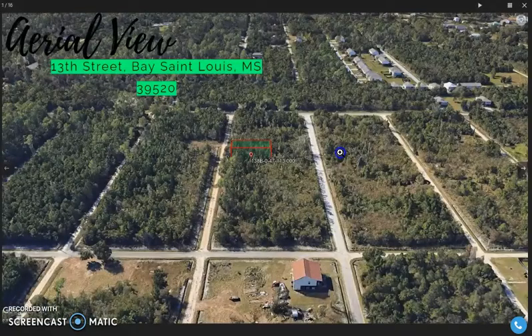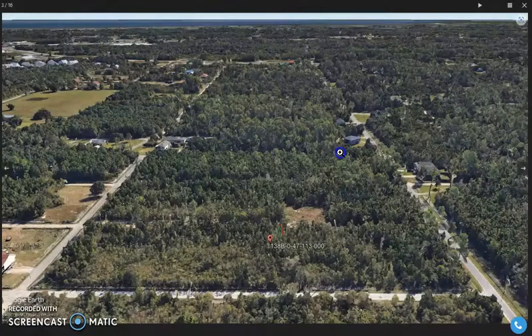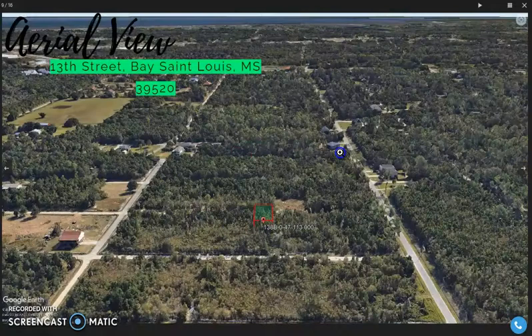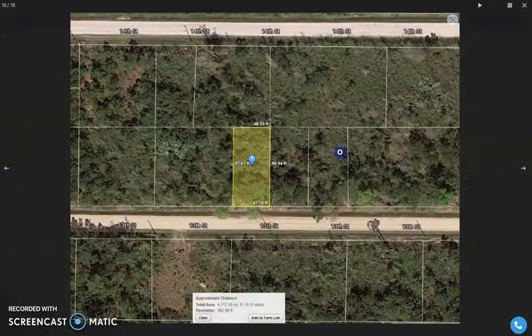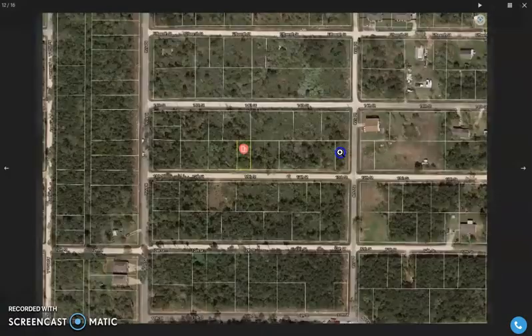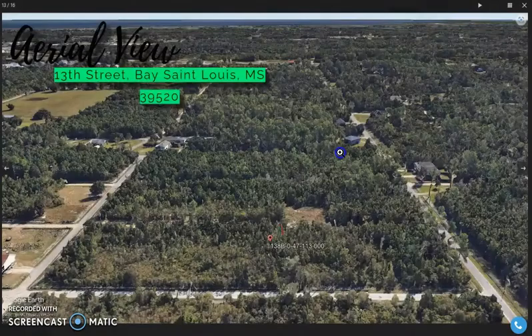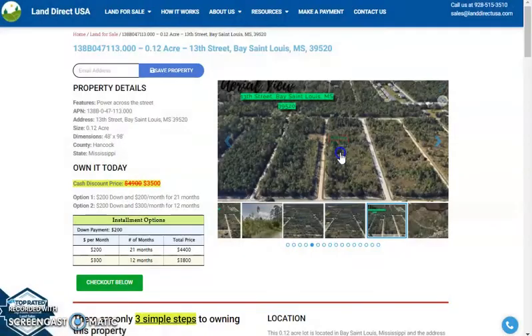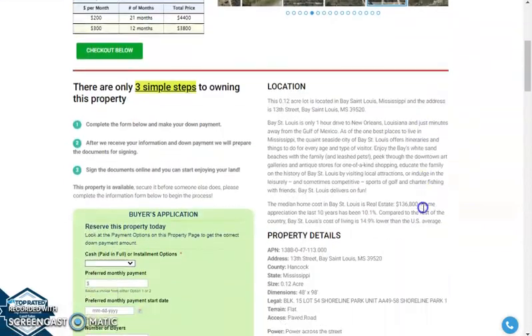Now this is a beautiful lot. It has a nice paved road access as you can see. Our lots in Mississippi are one of our beautiful coastal properties that we have. As you can see there are power poles here.